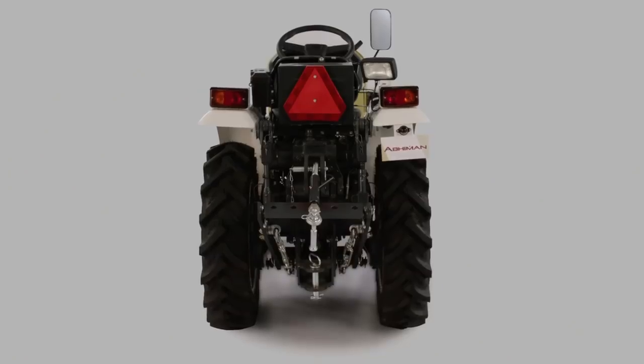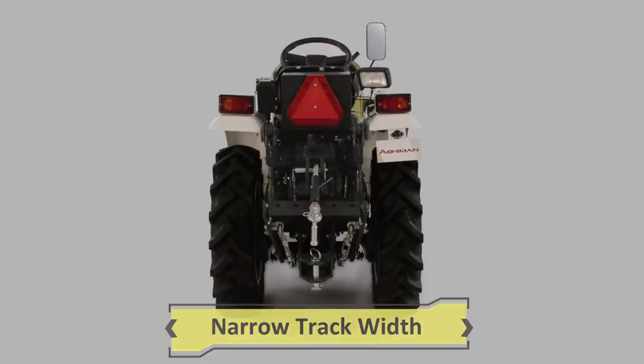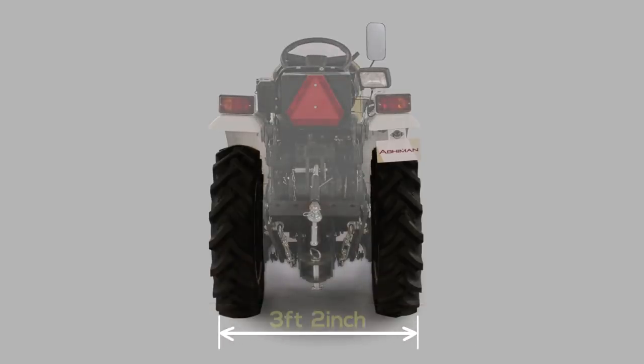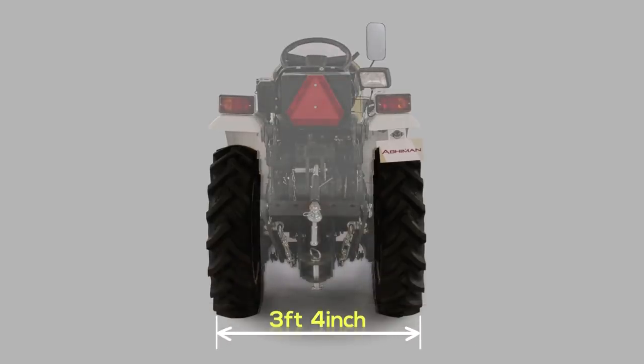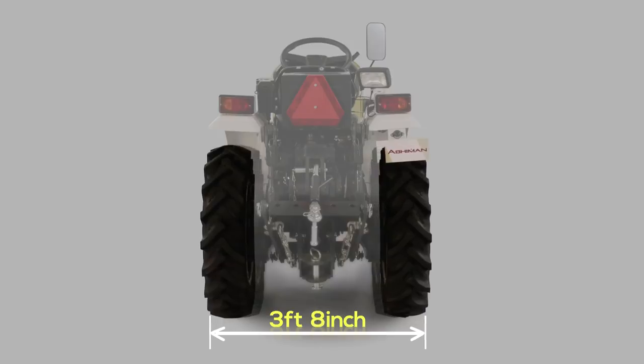The track width of the Abhiman 4x4 is adjustable and there are four options possible: 3 feet 2 inches, 3 feet 4 inches, 3 feet 6 inches, and 3 feet 8 inches.